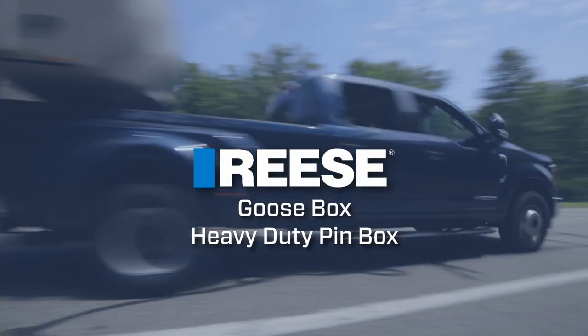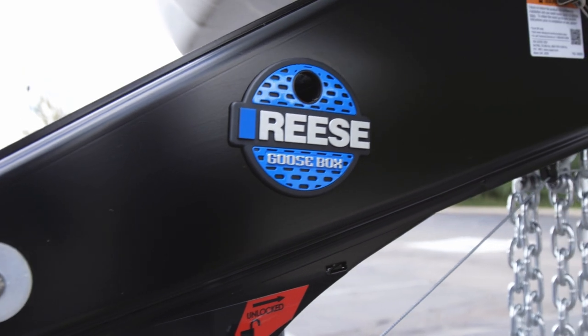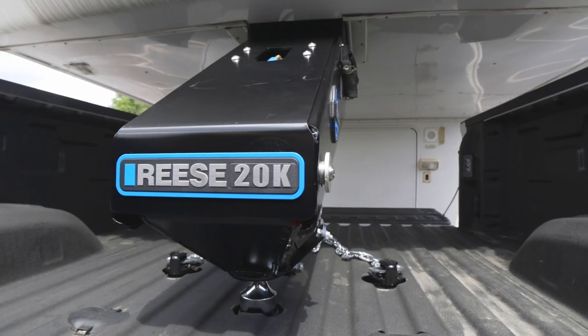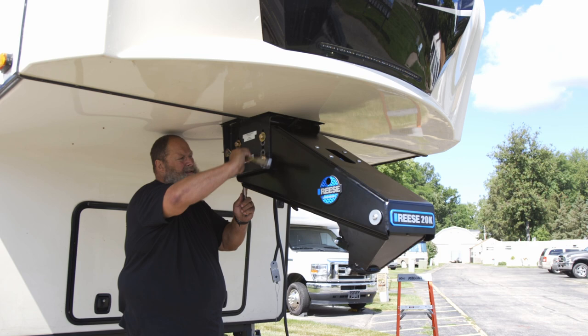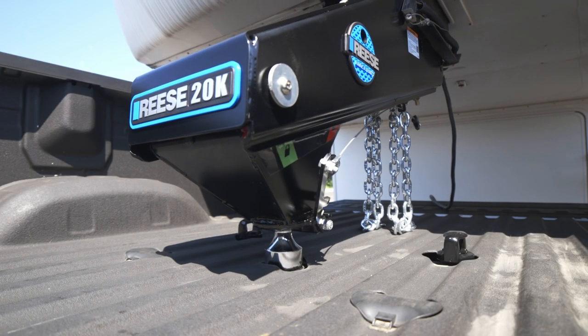The next generation in towing is here. Introducing the Goosebox from Reese — a uniquely designed pinbox for those who want to tow their RV with the lightest hitch on the market: a gooseball. No more having to fuss with a heavy fifth wheel hitch. This premium replacement pinbox attaches to your fifth wheel trailer and connects to the gooseball in the bed of your truck.